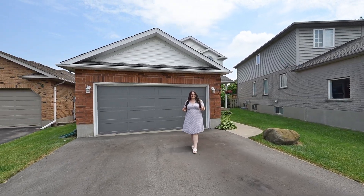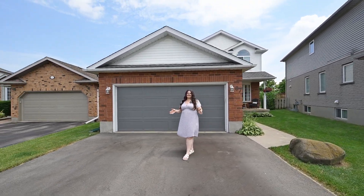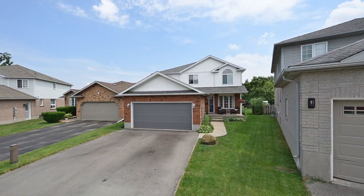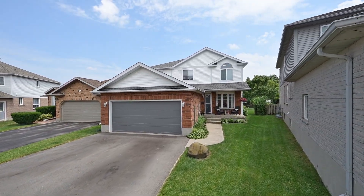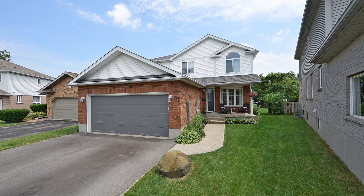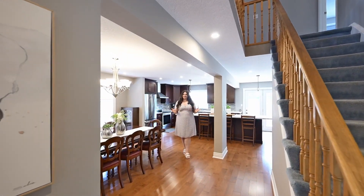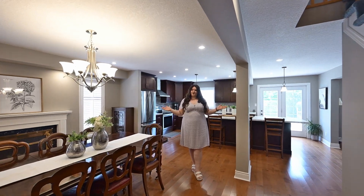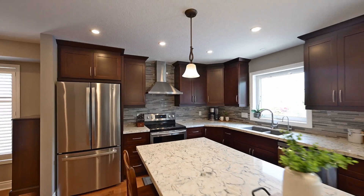Summer is here and the time is right — and it's right for Forest Heights. Check out this family home with a pool. Here's the big deal on the main floor: it's open concept and fully renovated. You know the family is going to gather around the large island.